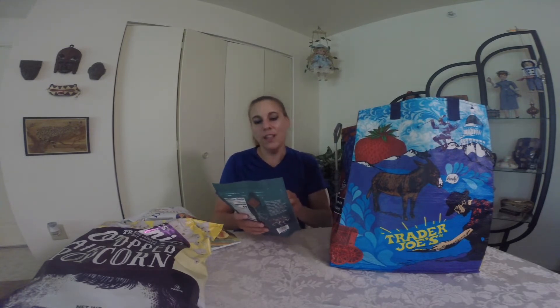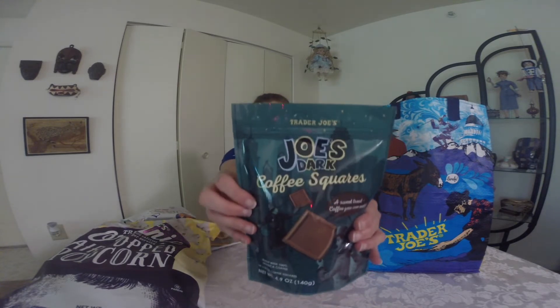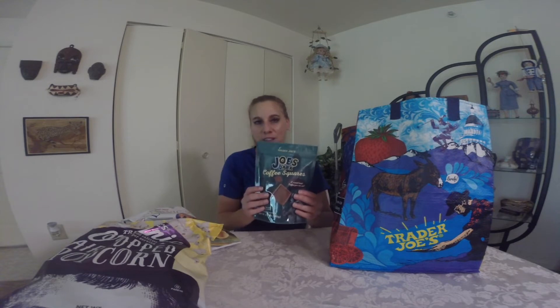I bought — and I am going to do a first taste while I have this video rolling — Joe's Dark Coffee Squares. Here it is. Hold it up to the camera so you can see it better. It is a sweet treat coffee you can eat. So, I will be doing a first taste of this.